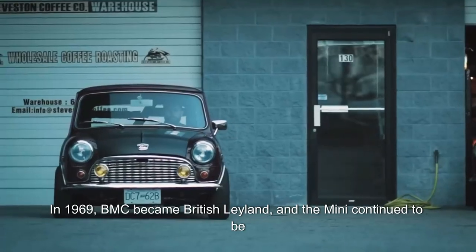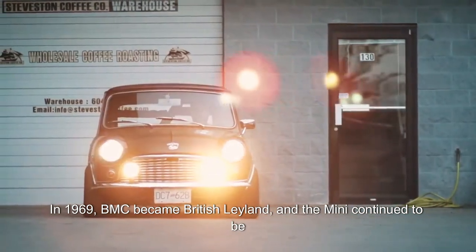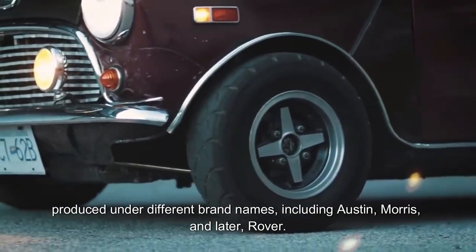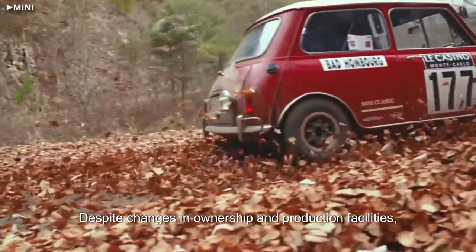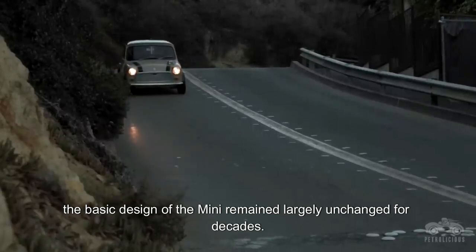In 1969, BMC became British Leyland and the Mini continued to be produced under different brand names, including Austin, Morris, and later Rover. Despite changes in ownership and production facilities, the basic design of the Mini remained largely unchanged for decades.